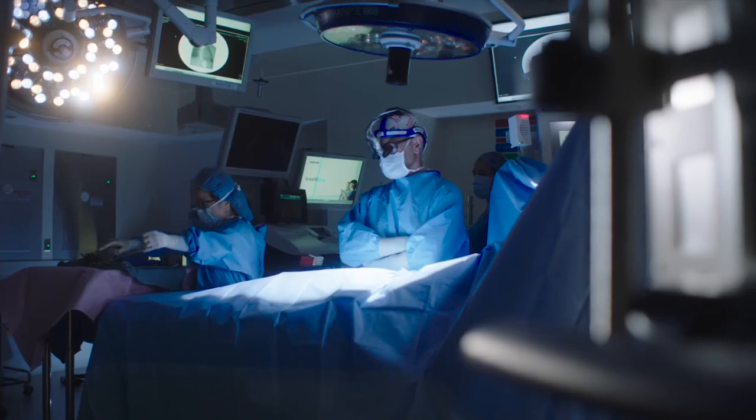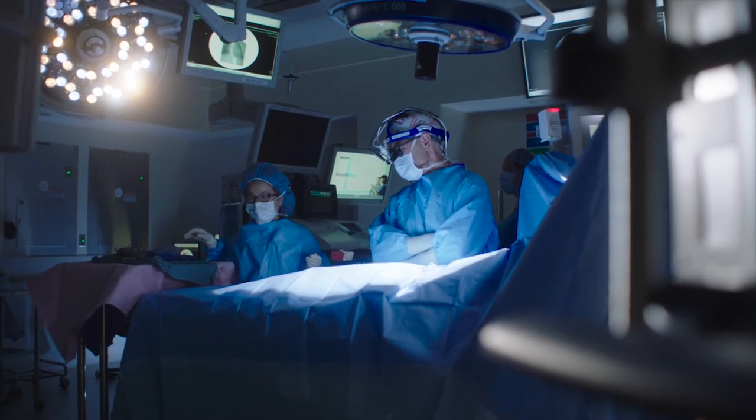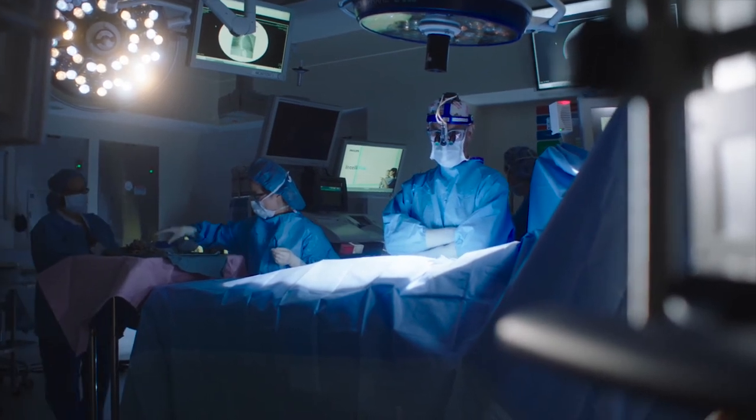This is a phase one safety trial and it will also help us to understand the optimal dose. The next step that this trial would lead to would probably be a multi-institutional study where the stromal cell therapy would be evaluated by multiple centers undertaking congenital heart surgery.